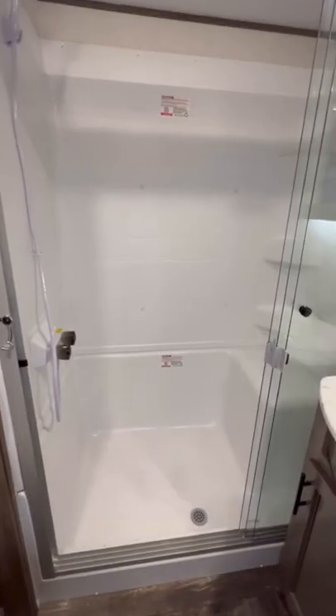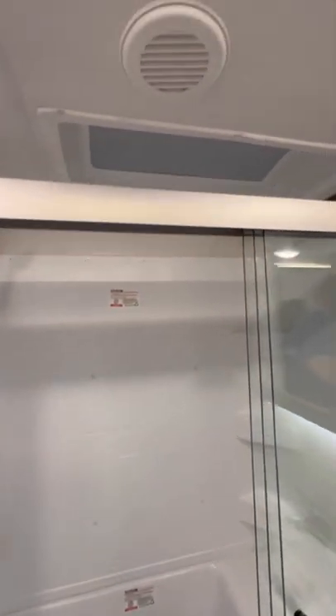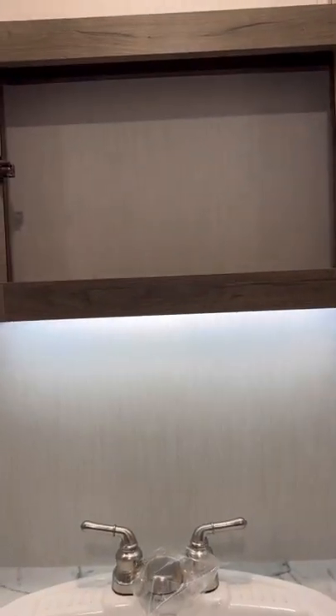Things such as the fully enclosed tub surround, you have a seat in the shower, a skylight for extra headroom, you have a nice big medicine cabinet with mood lighting underneath of it, and a huge sink.